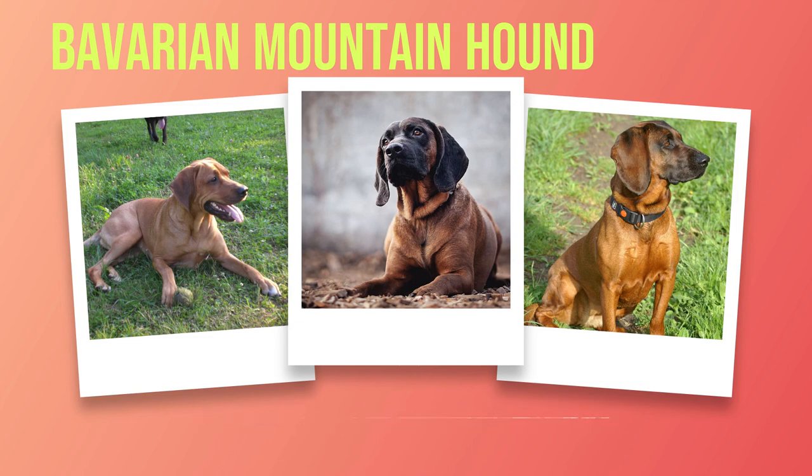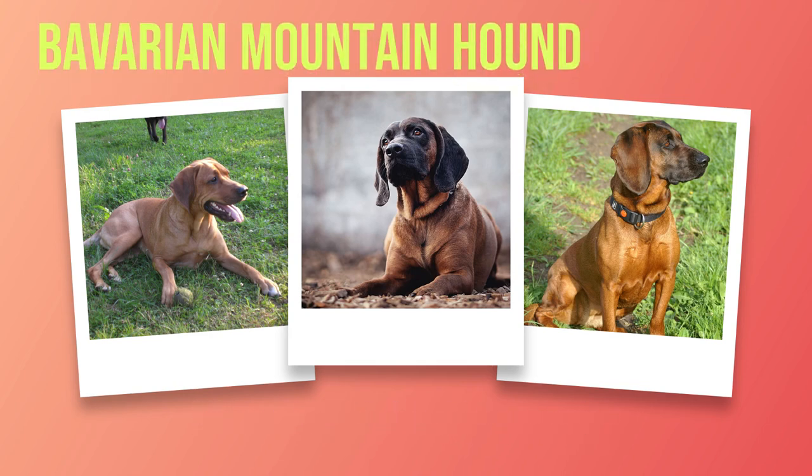Chapter 5: Health and Care. As we explore the world of Bavarian Mountain Hounds, it is important to address the topic of their health and care. Like any breed, these dogs can experience certain health issues that owners should be aware of. By understanding these potential concerns and taking proactive measures, we can ensure that our Bavarian Mountain Hounds lead long and healthy lives. Regular veterinary checkups are crucial in detecting any underlying medical conditions early on, allowing veterinarians to assess your dog's overall health, administer necessary vaccinations, and provide guidance on proper nutrition. One potential health issue that may affect Bavarian Mountain Hounds is hip dysplasia.